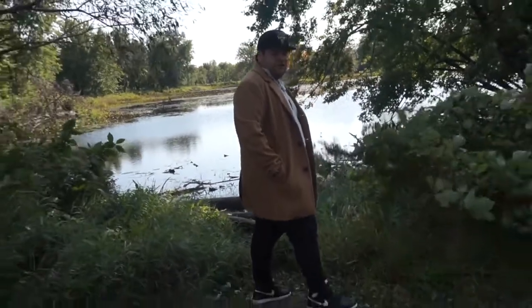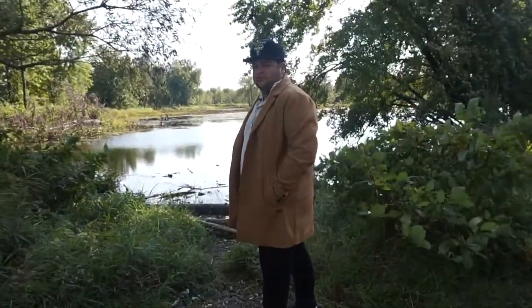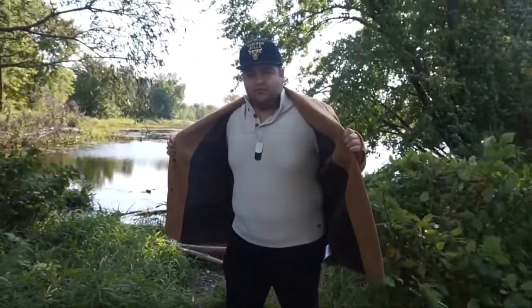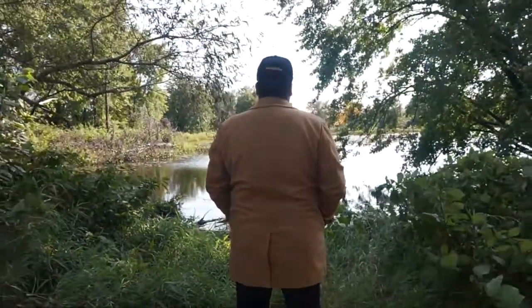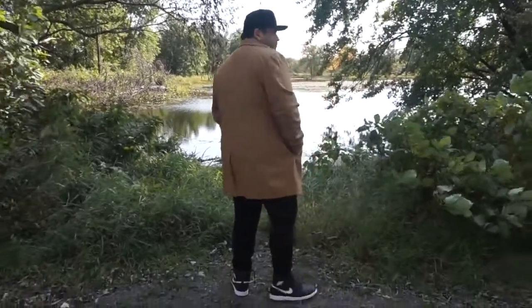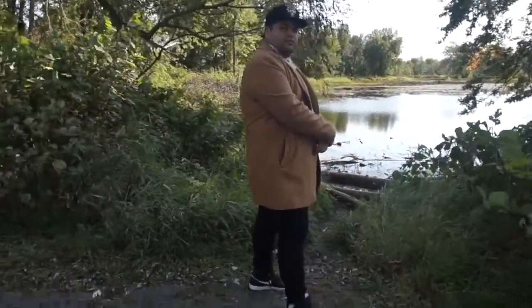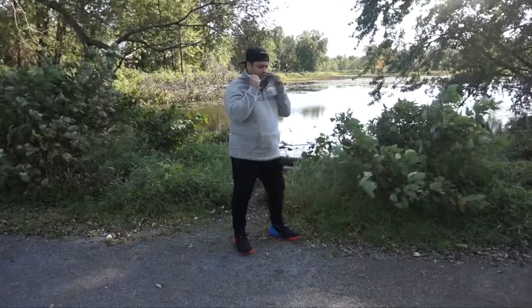First outfit: a nice Chicago Bulls snapback, black with gold trimmings, some Air Jordan Ones black yin-yang. I've got some sweater action from Guess, some black slim joggers also from Guess, topped off with a nice polish jacket in brown also from Guess, and a little dog tag chain I got from H&M. That's a really dope simple outfit if you want to go fancy depending on the occasion.